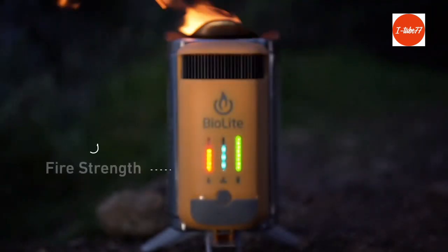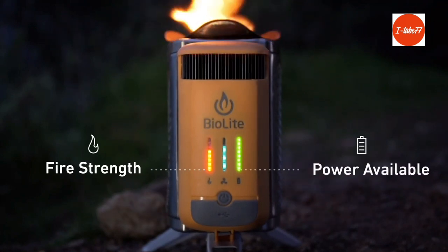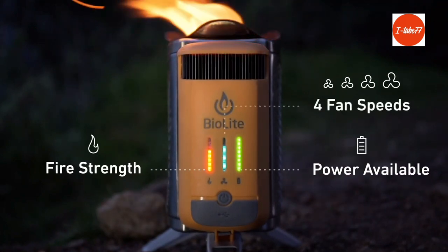The LED interface provides instant feedback on what's going on inside and features four fan speeds to control the size of your fire.